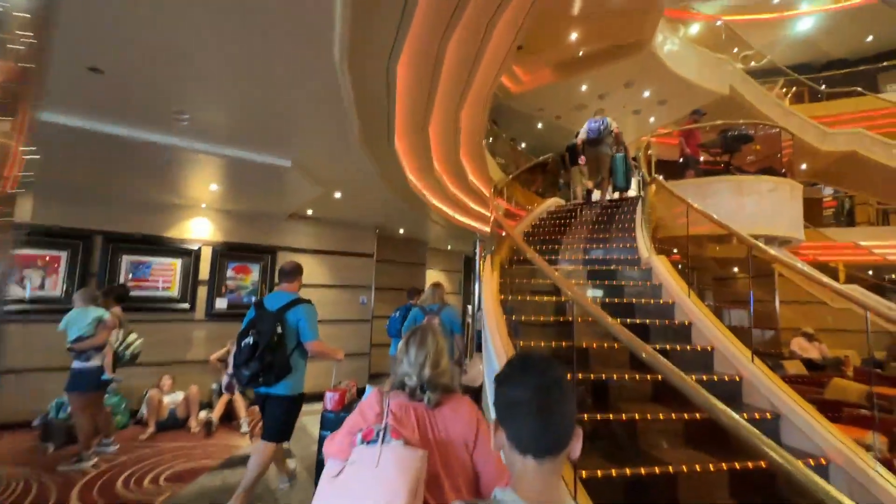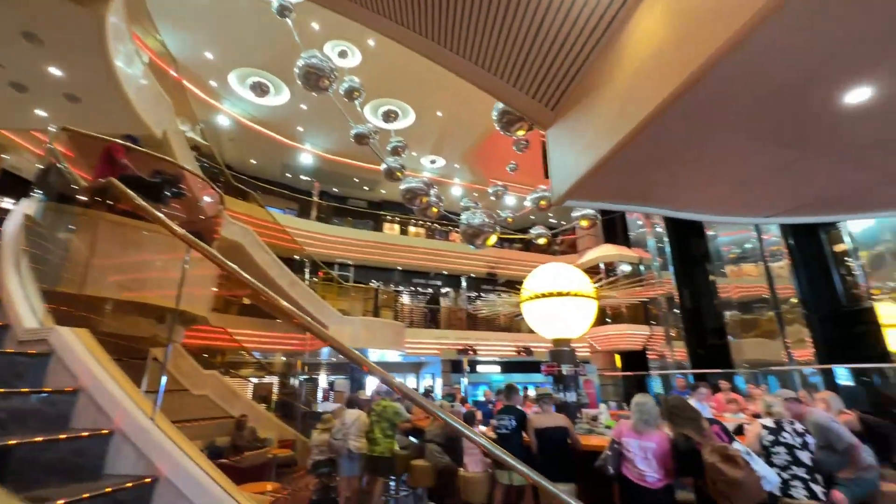Have you been on this ship? It's a little bit different. Please subscribe to our channel — we've got over 60 videos on the Carnival Sunshine.